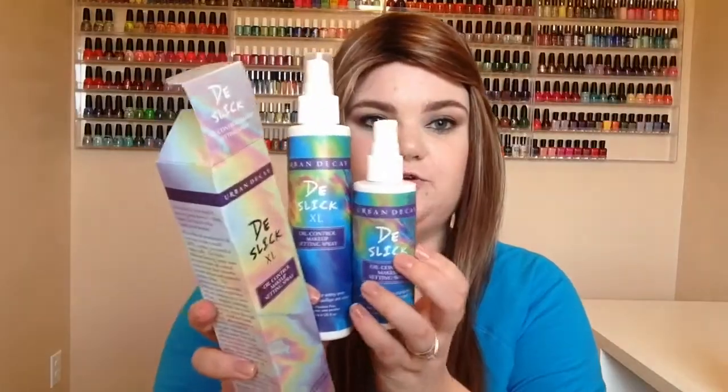Urban Decay is on there every so often — not as much as it used to be, I think. I already use this; it's the De-Slick oil control makeup setting spray, and this is the extra large version, so it's a huge bottle of it. And then this is the normal size. I love this, it's a really good setting spray.